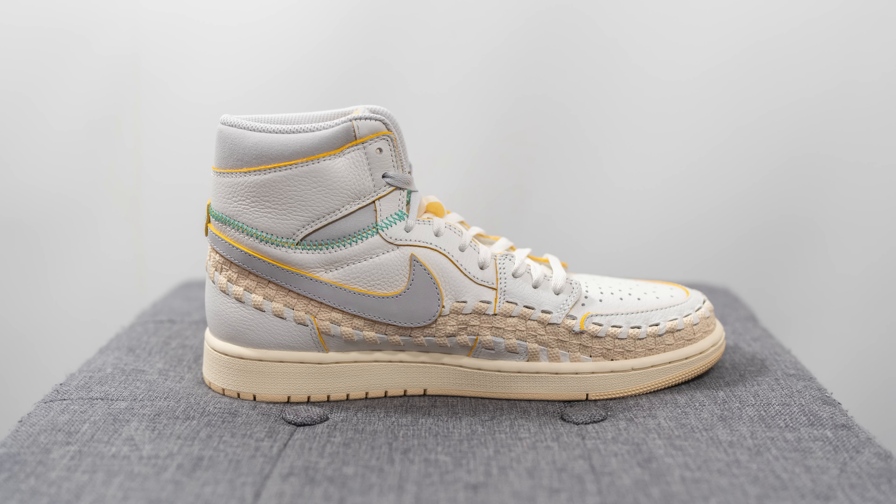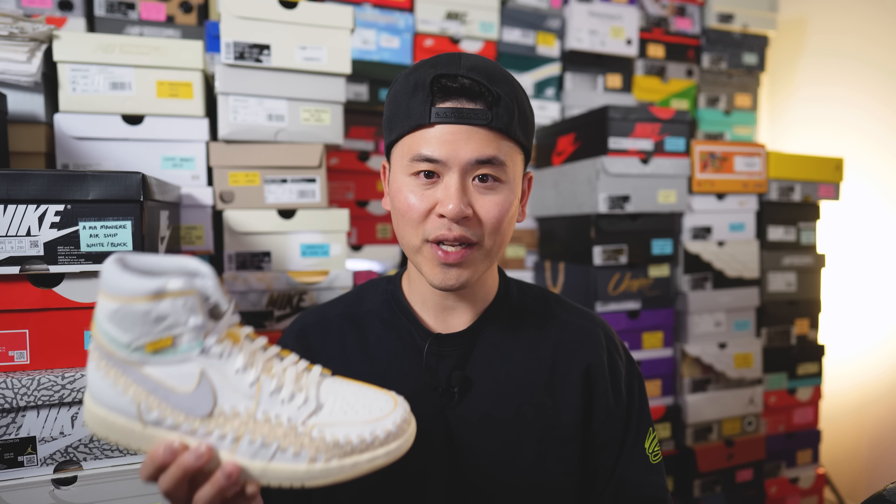These are set to release on Union's website first on August 24th, and then there's going to be a follow-up wider release on August 26th. The retail price is $200 US dollars, which translates to roughly $265 Canadian dollars. Alongside these Air Jordan 1 highs, they're also releasing an Air Jordan 1 Elevate, and the collection also includes a whole bunch of apparel.